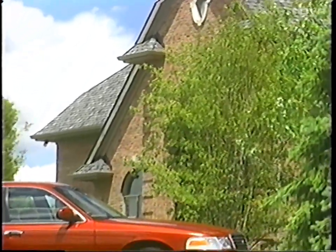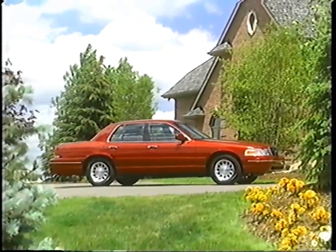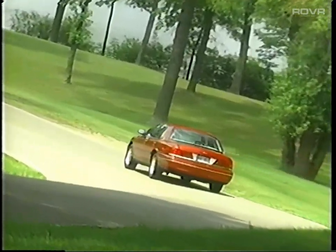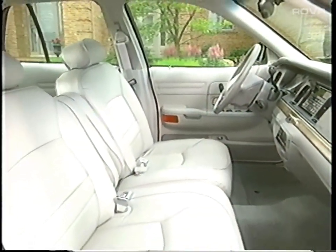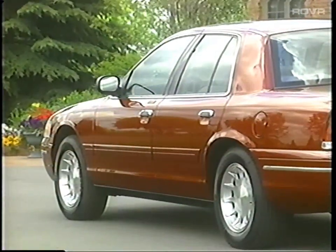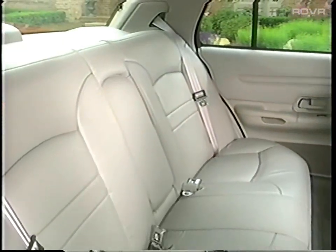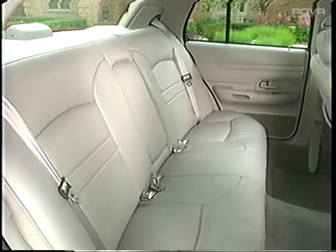Crown Victoria continues its tradition as a leader in classic American full-size car styling that rewards its owners with a distinctive exterior appearance, exceptional drivability characteristics, and a long list of passenger comfort features. Crown Victoria customers know a smart buy when they see one. In 1999, Crown Victoria remains a symbol of personal accomplishment and prestige, with its large car convenience, advanced technological features, and affordable price.